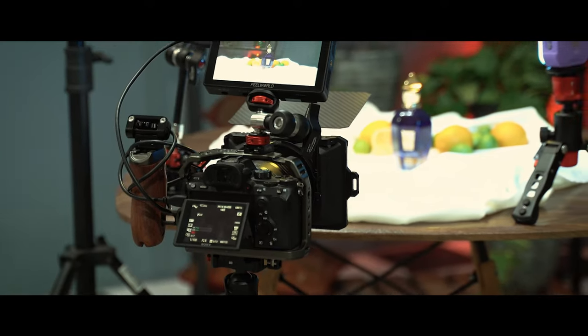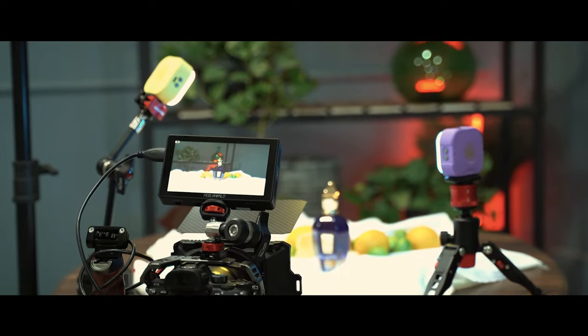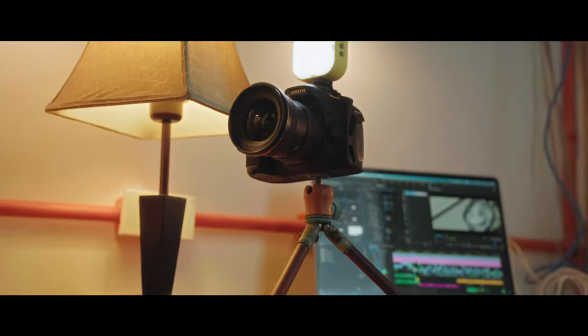These are the perfect one-stop portable and super handy lighting solution for smartphone recording, vlogging, streaming, presenting, interviewing, small product shooting, location recording and photography.